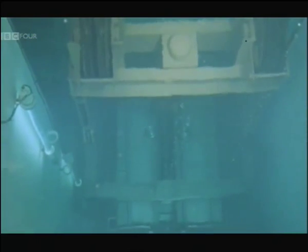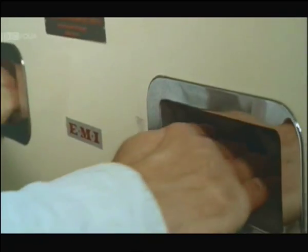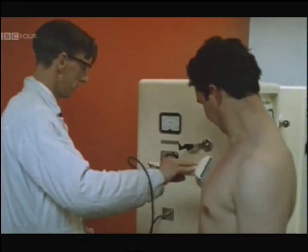The modern nuclear power station worker goes through his precautionary cleansing routines. If he'd had a dose of radiation, this Geiger counter would really rouse the whole department with the sound of bells. It doesn't.